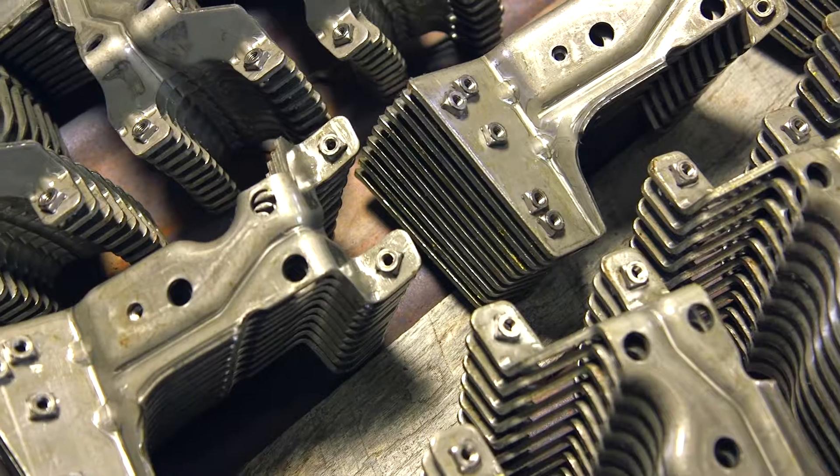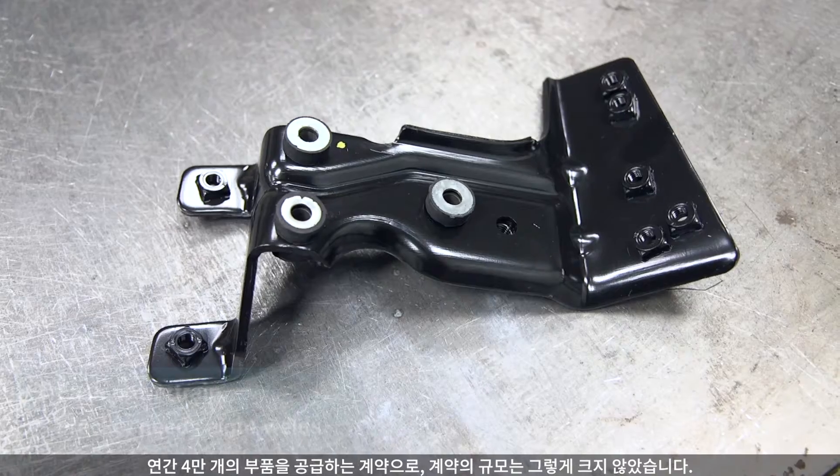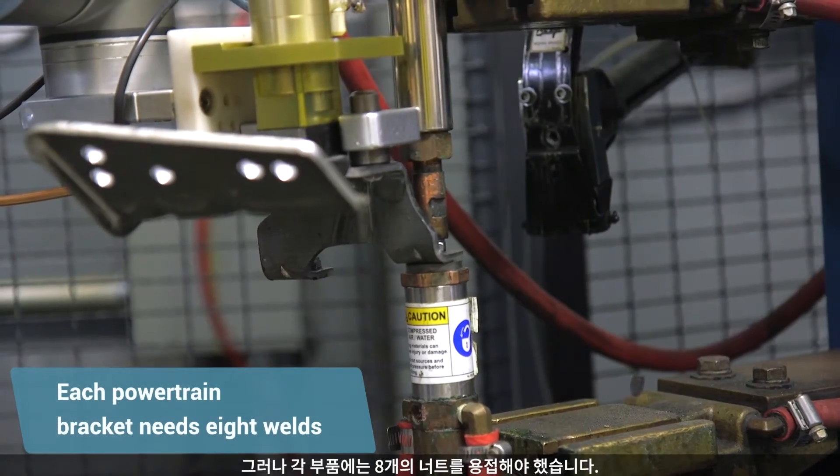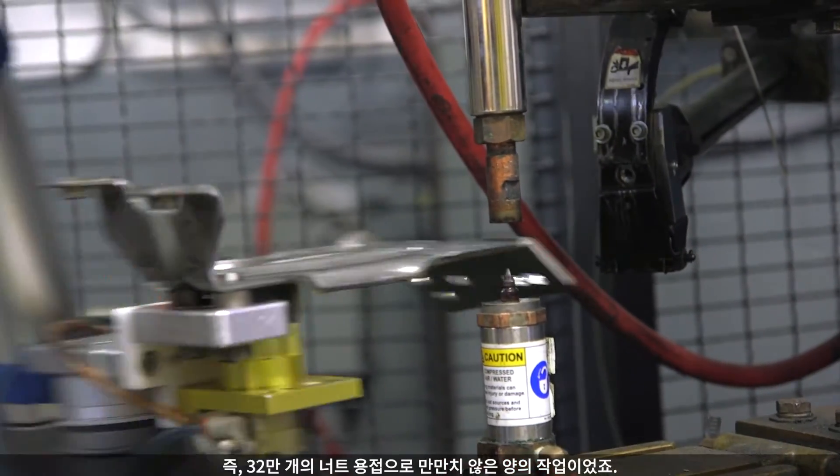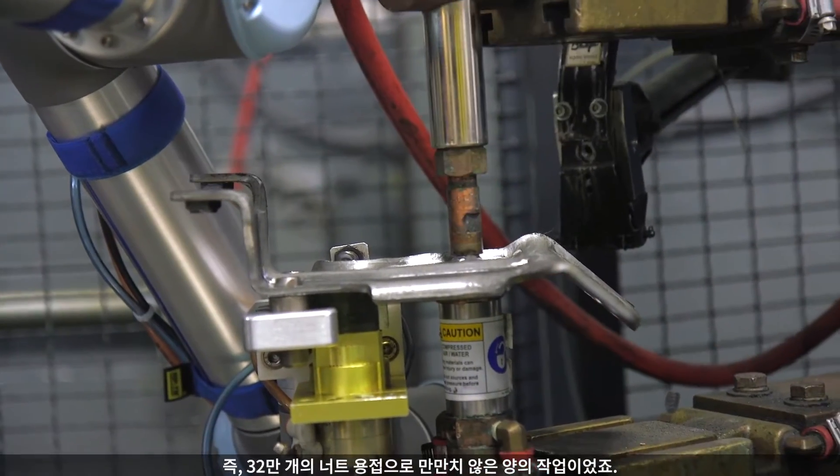When we started looking into automation, we had just received a new contract from a large customer of ours. Volume on it wasn't huge — about 40,000 parts per year — but each of those parts has eight weld nuts that go on to it. So 320,000 weld nuts — that's a lot of operations that we had to go through.